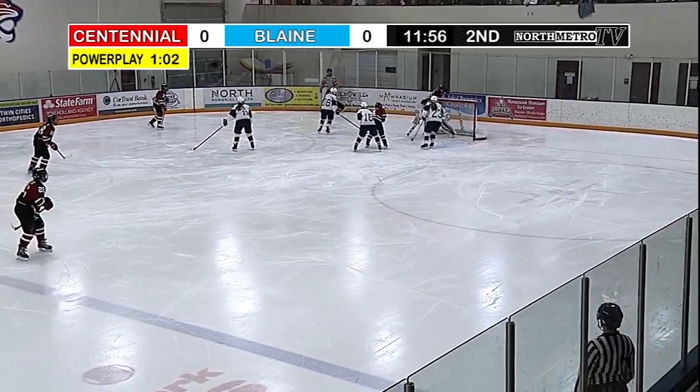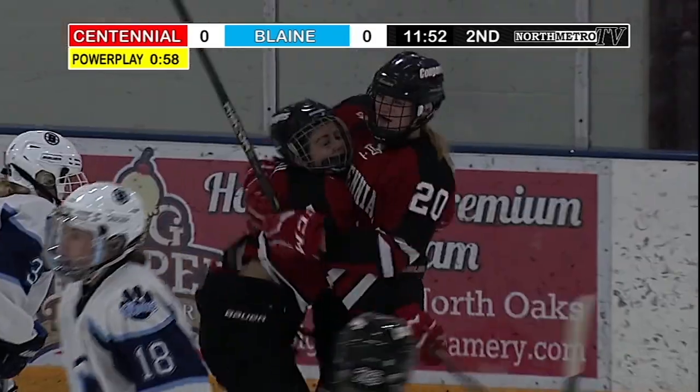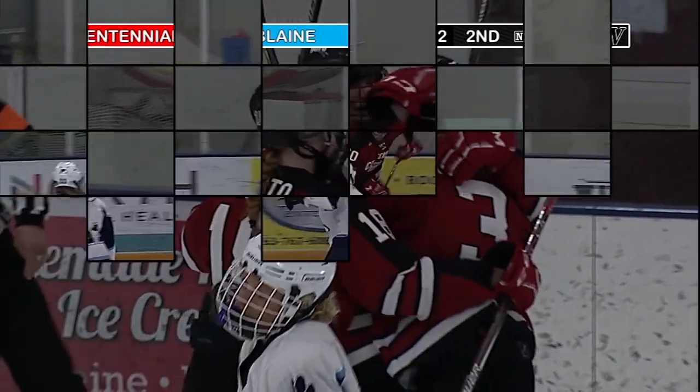After a scoreless first, Cougars on the power play in the second. Emily Nadeau with a backhander — she just taps it in off the feed from Haley Byrd to start the scoring.